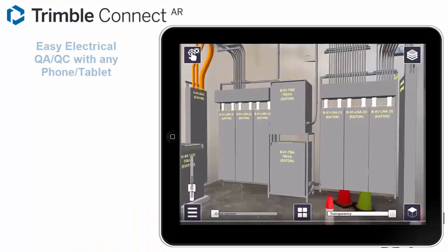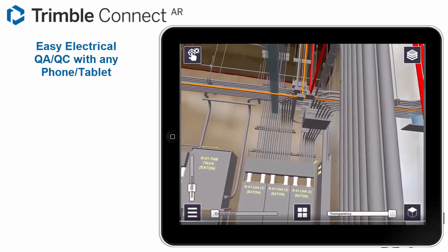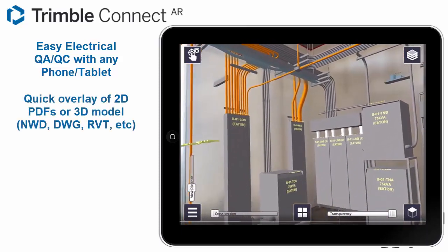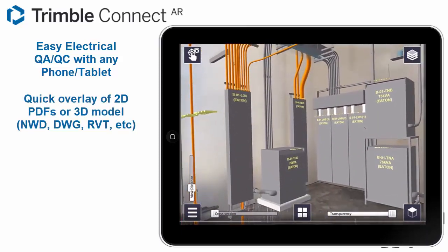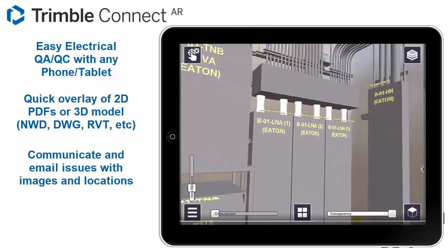Shipping prefabricated assemblies, or checking what has been done. If issues are seen, quickly send the field back to the office with notes containing positioned images or videos and email it directly to the GC or other subs, reducing the need for additional trips out to site and rework.